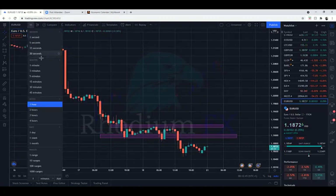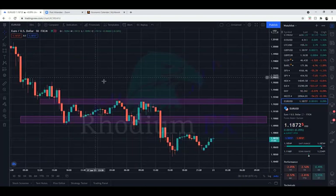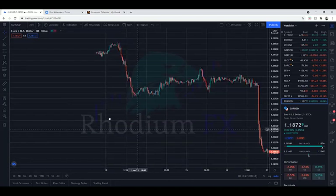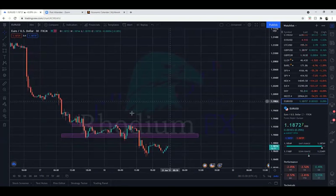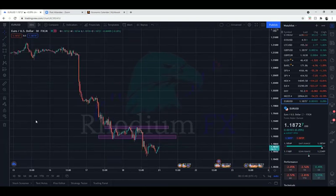Looking at multiple time frames you can kind of see everything's pointing to the downside, so our bias will probably be to the downside. On the 30-minute time frame the picture is similar though a bit less clean, but you can still see no traffic to the left - nothing really stopping the price. What I would ideally be looking at is a test on the resistance at the 1.0890 level for a further push to the downside.